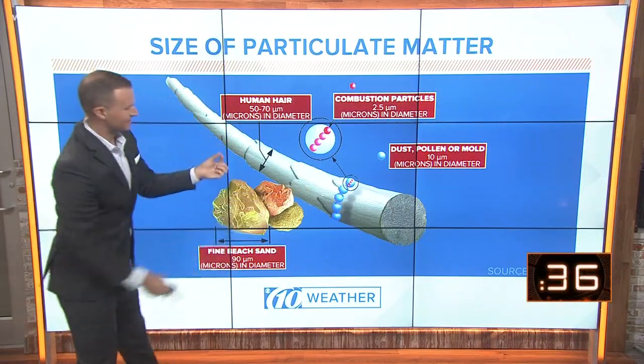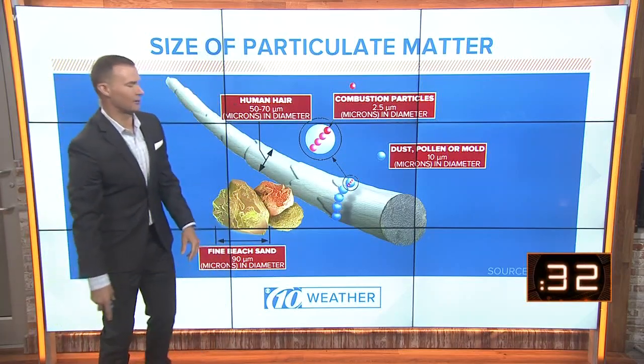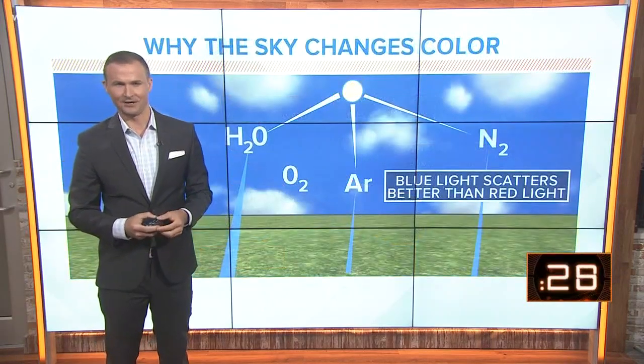This is an example of the thickness, or the diameter, of a human hair. These dust particles are about one fifth of that diameter of your hair.